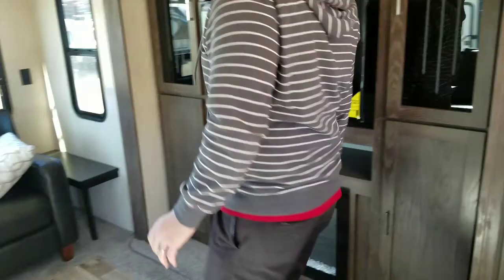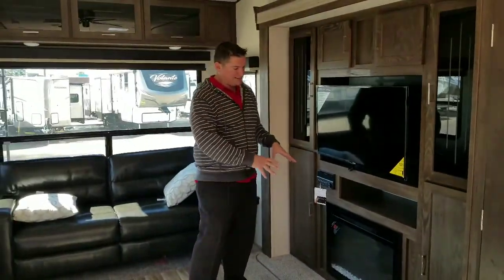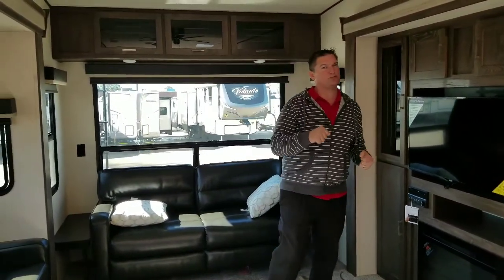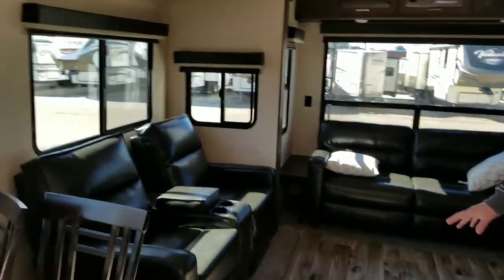Over here you have your entertainment center with your electric fireplace. You can heat up this camper in the winter times — you don't really have to use your propane unless it gets to one of those really, really cold days. Then you've got your recliners and your sleeper sofa.